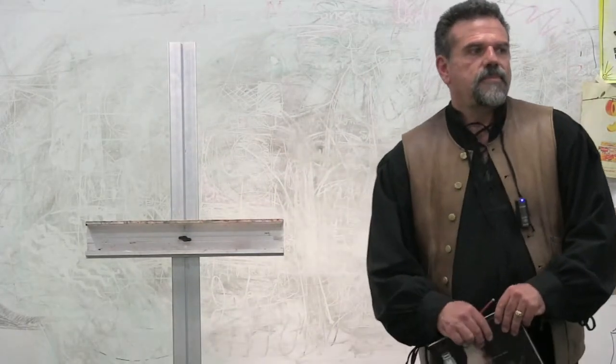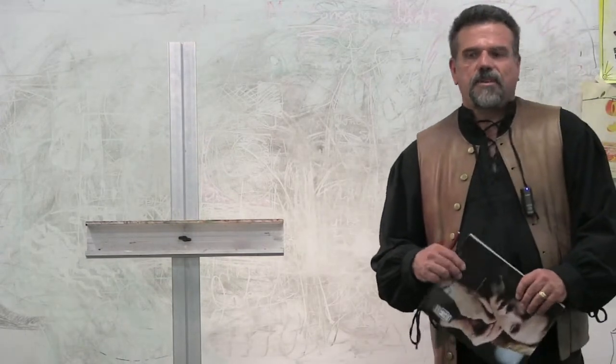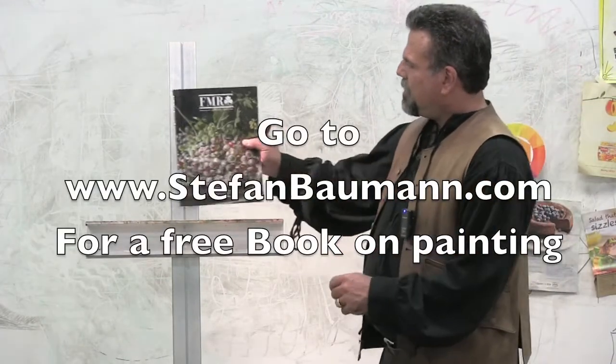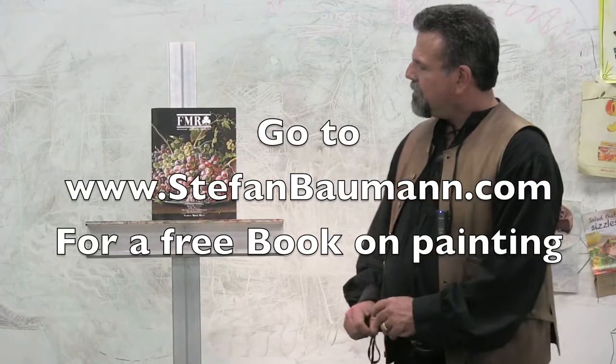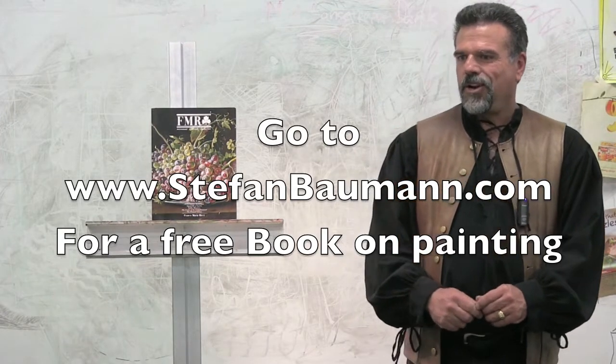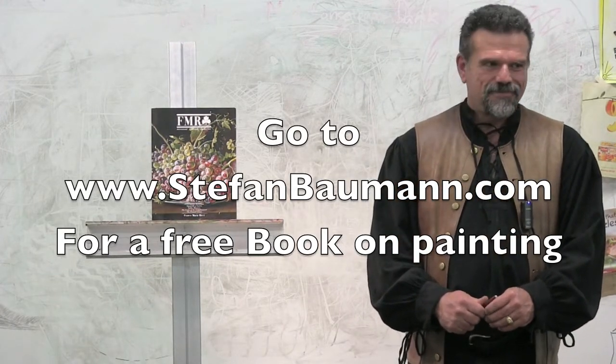So this morning, Darla pulls up this magazine and she says, I want to paint like that. How do I paint like that? It's beautiful. It's gorgeous.